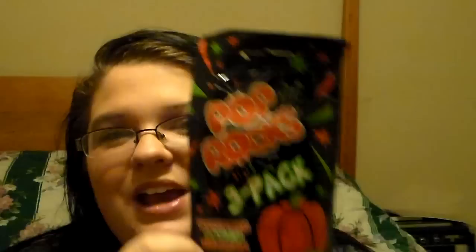Then I went to Dollar Tree. I didn't get a whole lot of stuff, but I did get a few good things. I went down the Halloween candy aisle when we first walked in and I found the Pop Rocks I've been looking for — the Pumpkin Patch Orange Pop Rocks. I actually thought they were pumpkin flavored, but they're orange. They're still really good. I was super excited to find these and I tried them, as you can tell. They really are good, so I was glad I finally found them.